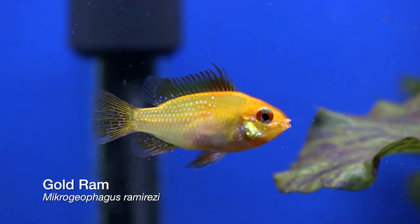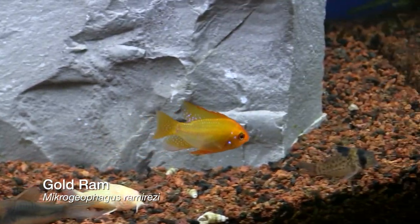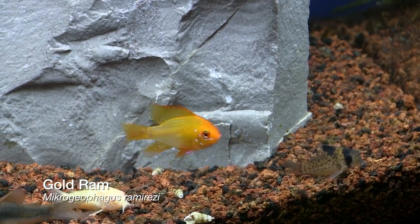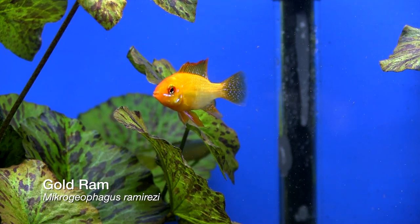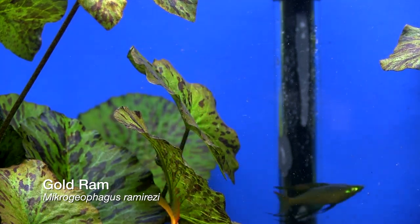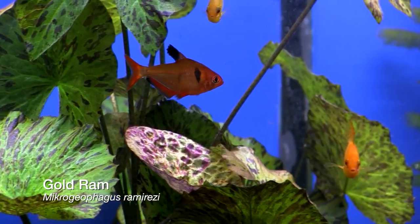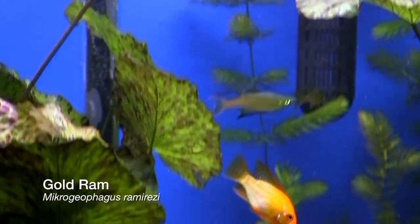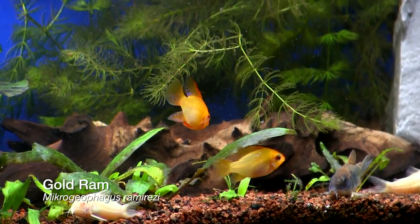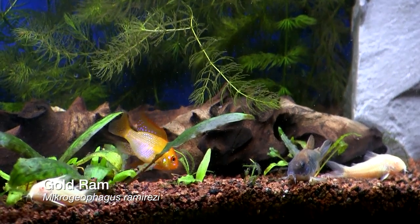Let me tell you a little bit more about the Gold Ram Cichlid. First of all, the Gold Ram is a naturally occurring morph of the Ram Cichlid, and it is actually found naturally this way. Of course, they breed them for the gold ones, but these do occur naturally. They're from the Amazon River waterways in Venezuela and Colombia. This is an easy fish to feed — it'll eat flakes, it'll eat pellets, and most common frozen foods like brine shrimp and bloodworms.